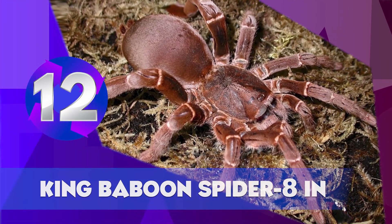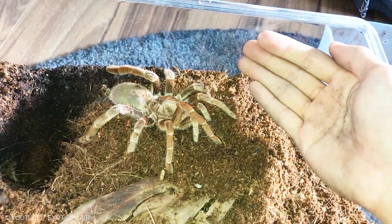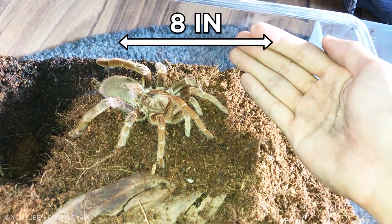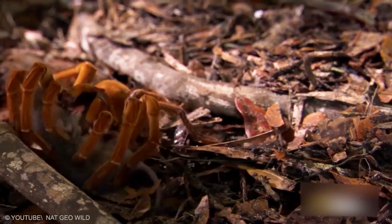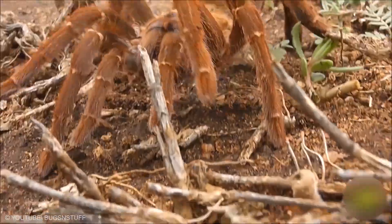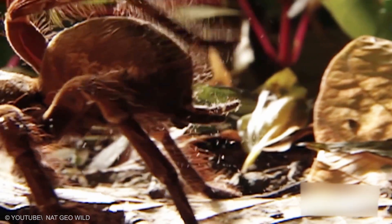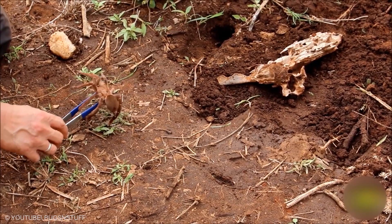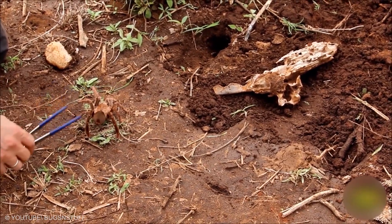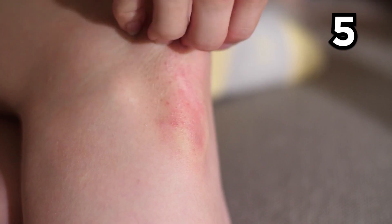King Baboon Spider. This spider is the largest spider in Africa, with a leg span that can grow up to 8 inches. They have very strong venom and are known for being quite defensive when approached. The king baboon spider is a burrowing spider that typically preys on beetles, cockroaches, and other spiders. Unlike other tarantulas, it doesn't have urticating hairs. Though its venom is strong, none are known to be deadly to humans; a bite causes sharp pain and localized itchiness for about 5 days.